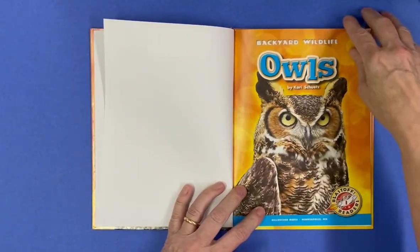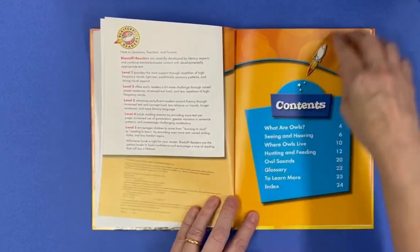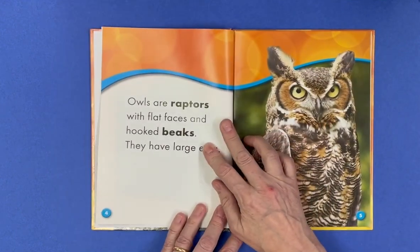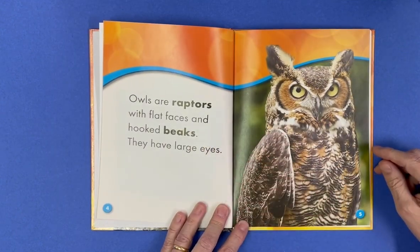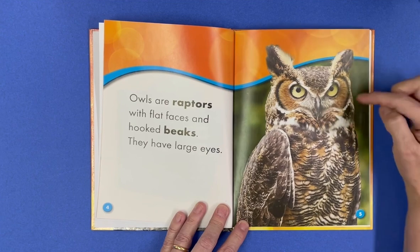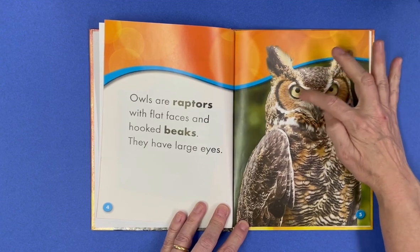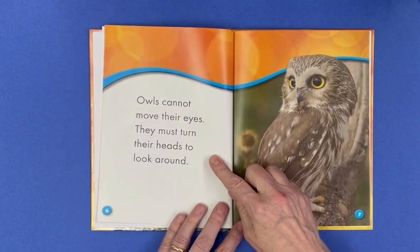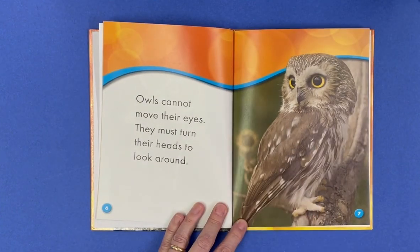Owls by Carrie Shoots. There's a table of contents. Owls are raptors with flat faces and hooked beaks, and they have large eyes. Owls cannot move their eyes — they must turn their heads to look around.